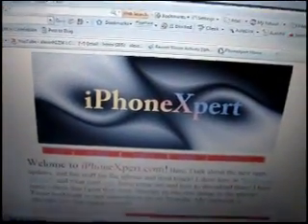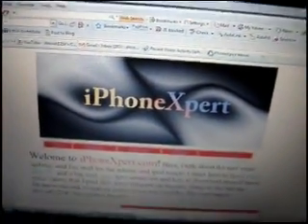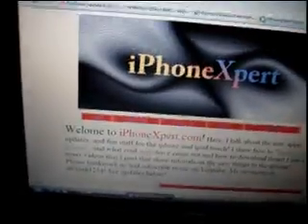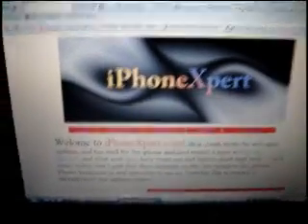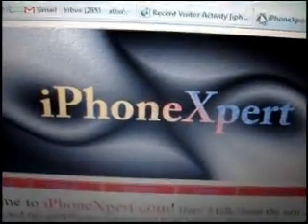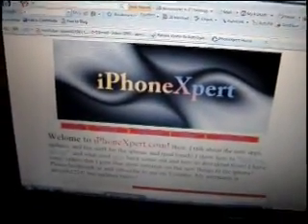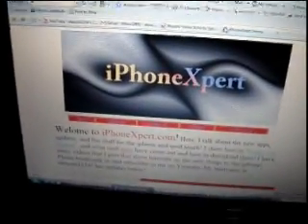I just want to show my new website: iPhoneExpert.com. I'll have daily updates on new applications and new things coming out for the iPhone, so please check it out. Note there's only one E in the middle — iPhoneExpert.com. Please check out the website, message me for any questions about the applications, and please subscribe. Thank you.